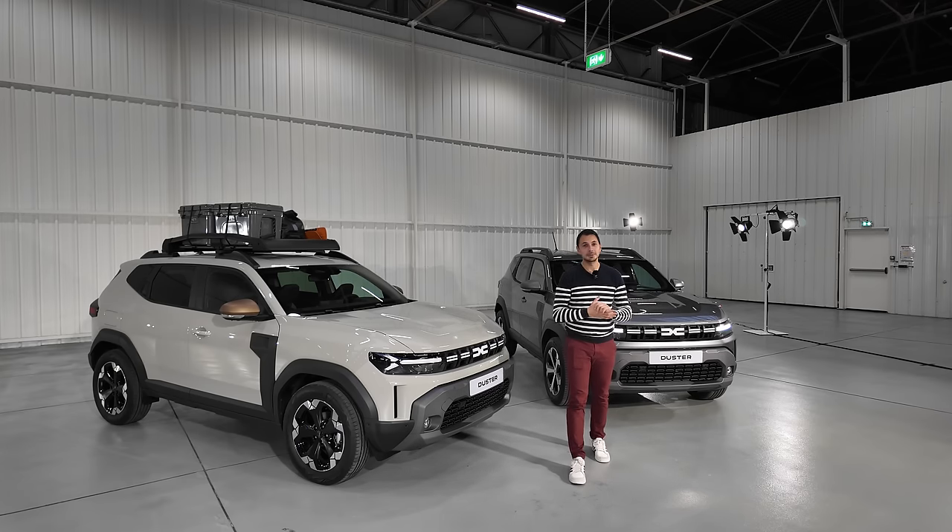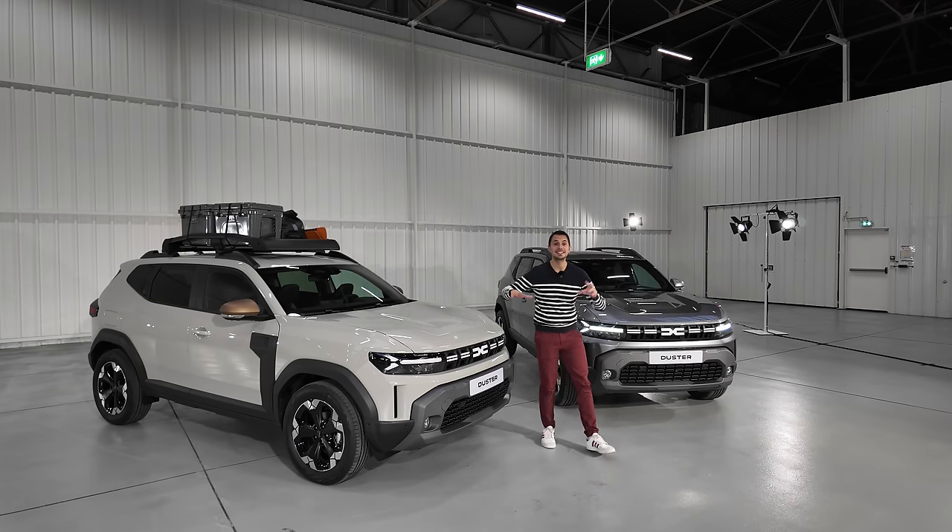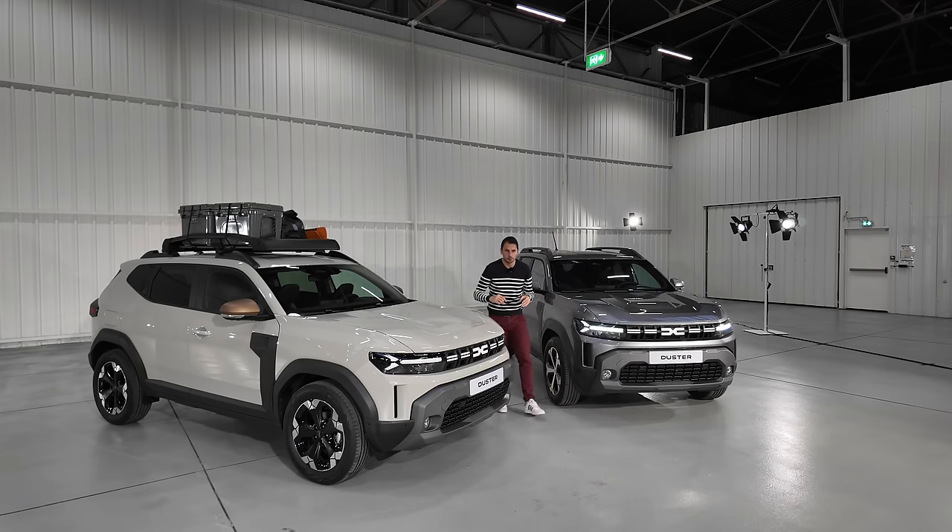Bonjour à tous, bienvenue sur la chaîne YouTube Mécanique Sportive, c'est Nicolas. Aujourd'hui, je suis ici caché dans les usines de Flins, chez Renault, pour vous présenter ce Dacia.